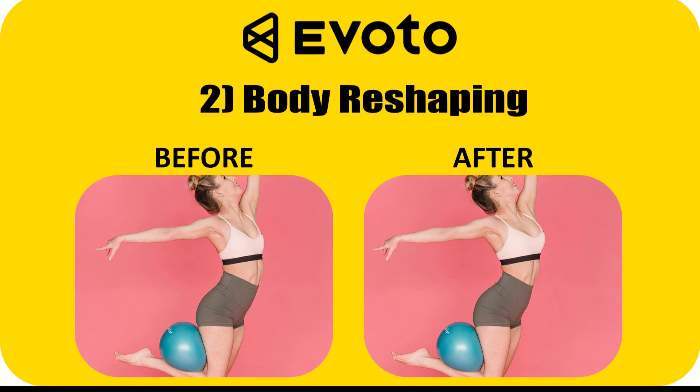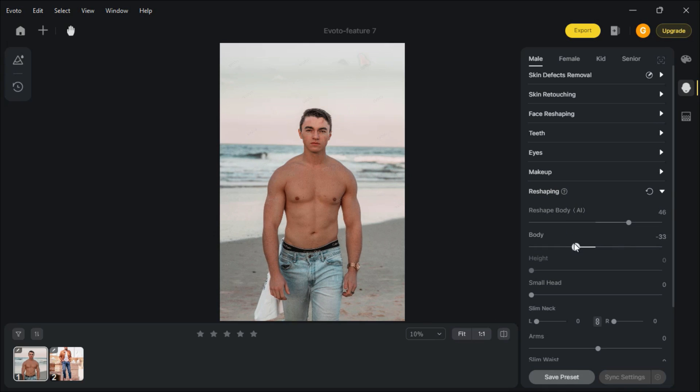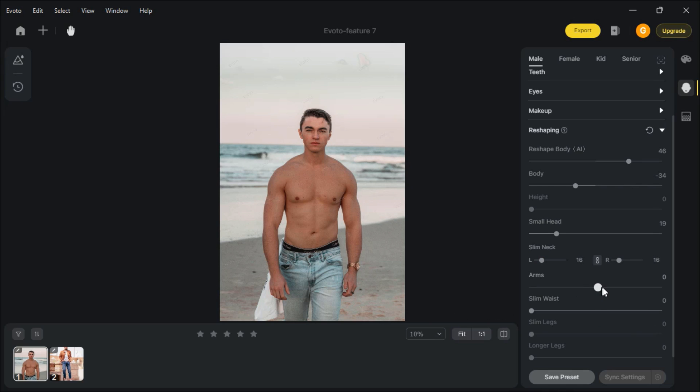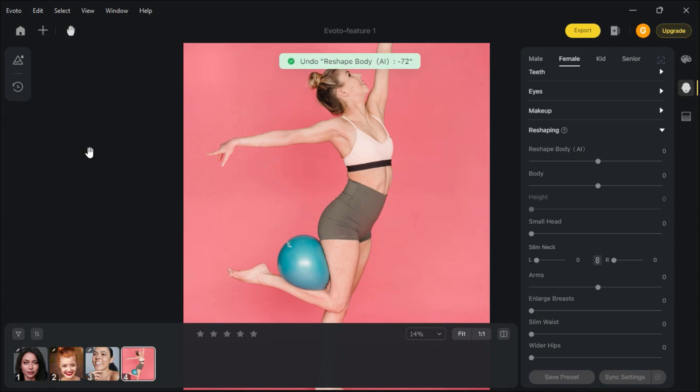Body Reshaping. Go to Reshaping and play with the slides as you like. You can also enlarge breasts and hips and make your waist slim using this feature.